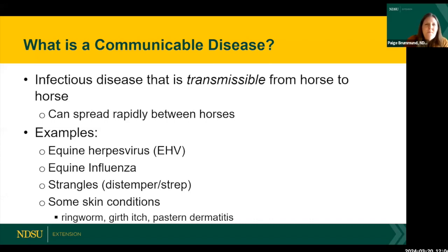First up — what is a communicable disease? Any infectious disease that is transmissible from horse to horse fits into this category. It's a problem because these types of diseases spread rapidly between horses, versus something like a genetic condition that's limited to an individual horse. These are contagious and spread rapidly amongst your horses in your facility and any horses that come in contact.